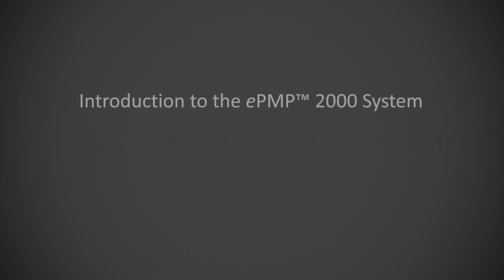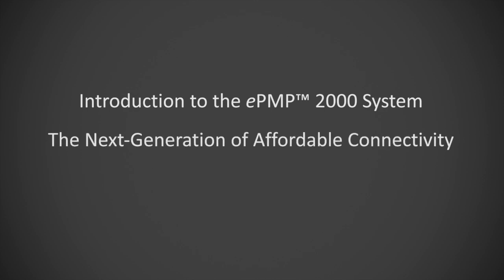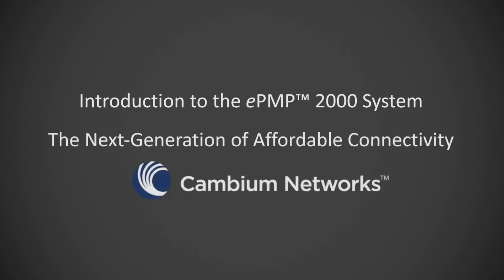Introducing EPMP-2000, the next generation of affordable connectivity built from the ground up with beamforming and intelligent filtering technologies, brought to you by Cambium Networks.